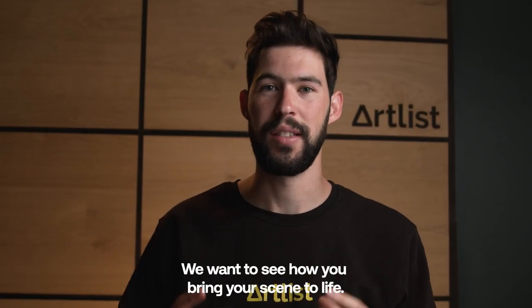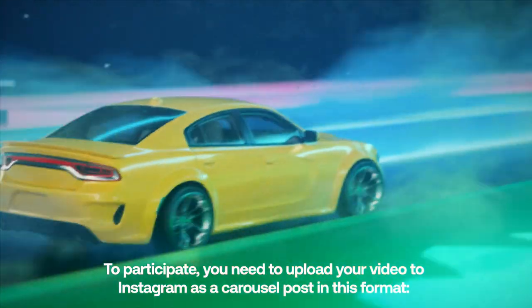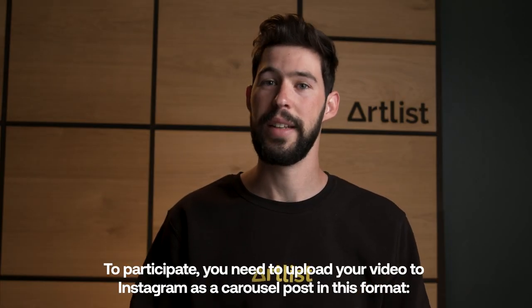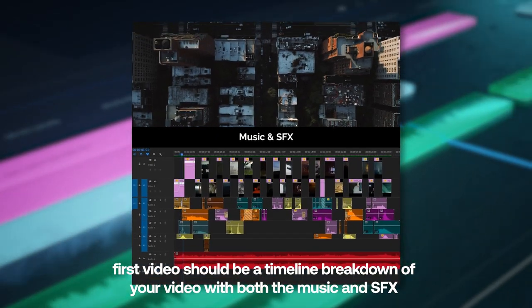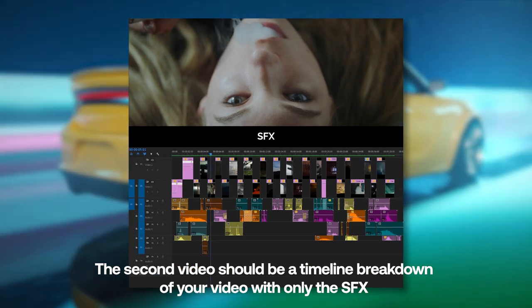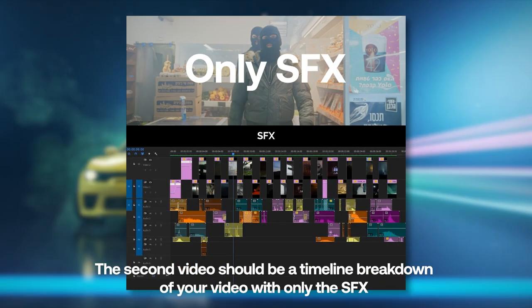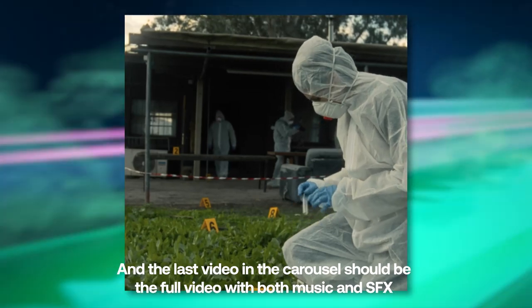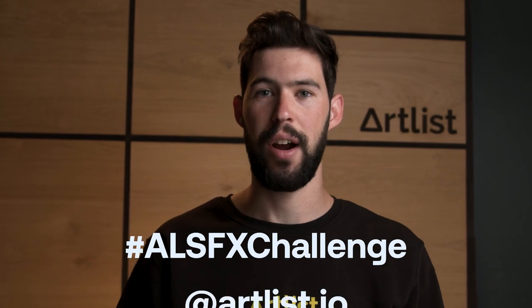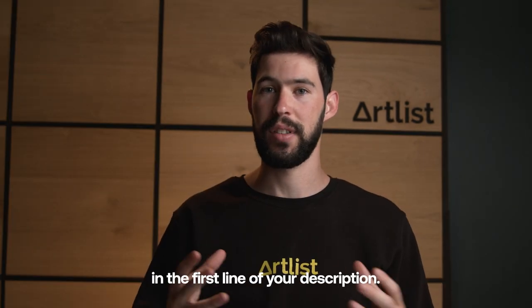We want to see how you bring your scenes to life. To participate you need to upload your video to Instagram as a carousel post in this format. The first video should be a timeline breakdown of your video with both the music and sound effects. The second video should be a timeline breakdown with only the sound effects. And the last video in the carousel should be the full video with both music and sound effects. Make sure to use the hashtag Artlist sound effects challenge and mention Artlist.io in the first line of your description.